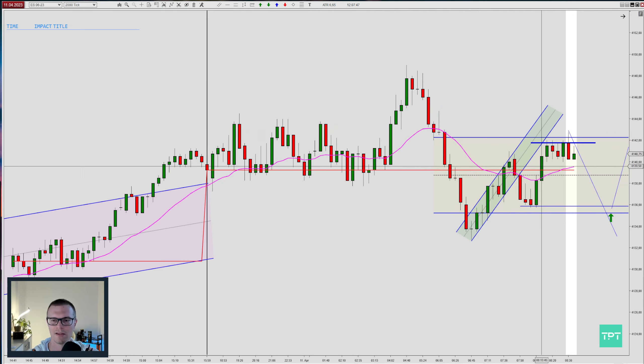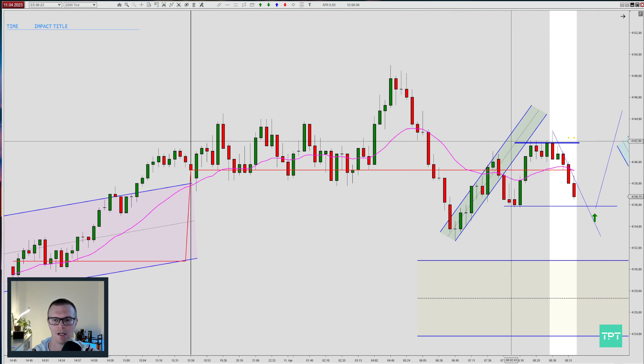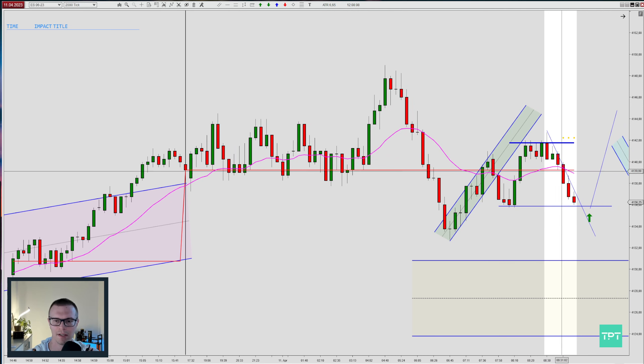I saw there was some resistance coming up here. At this point I didn't have this range yet, so there was some resistance but not enough to take a short, because it's very congestive here. You can see prices are moving in this tiny range, then prices pushed lower.